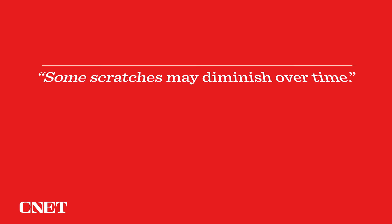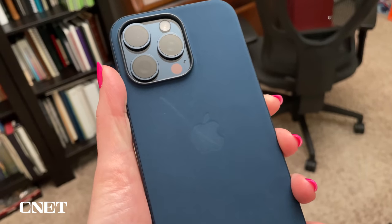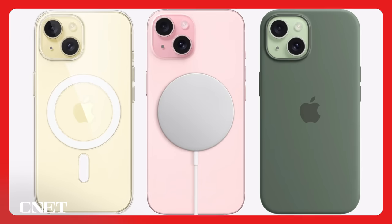Apple has a care page up online that explains how to clean the fine woven cases, and it also says some scratches may diminish over time. The Apple retail employee who sold this to me said the case could be returned in 14 days if I was not satisfied, just like other Apple products. I know Apple wanted to make less garbage in the world, but if this makes people want to toss it and buy a second case, then maybe this idea for a thin recycled fabric didn't do what Apple was hoping. Apple does say on its website: if the show of wear will bother you, you're better off with a silicone or clear case.